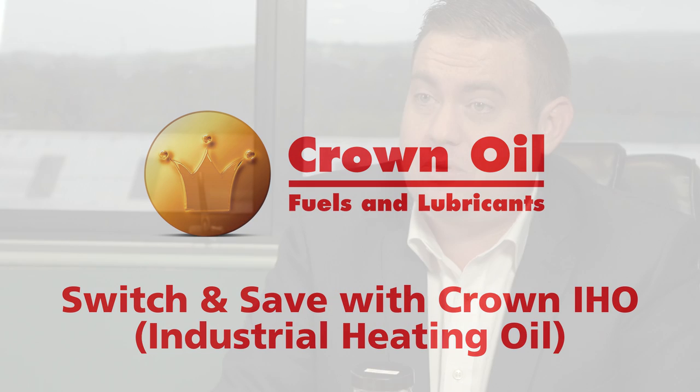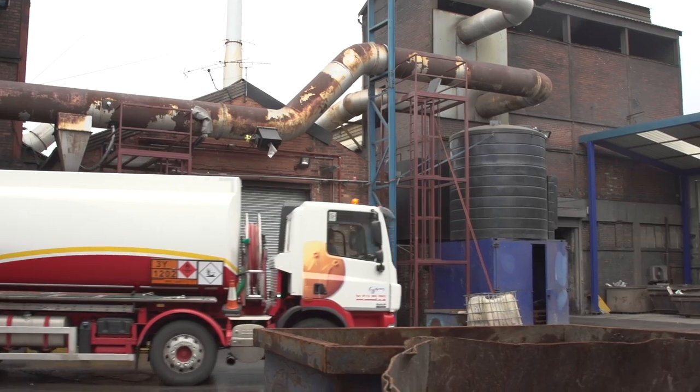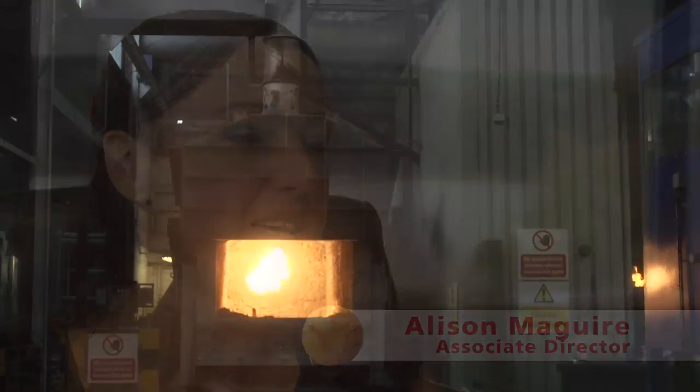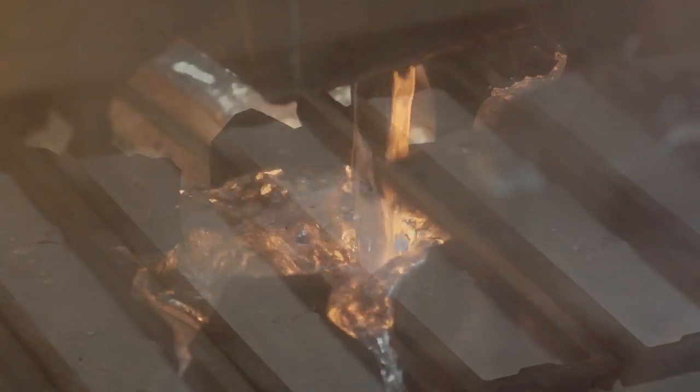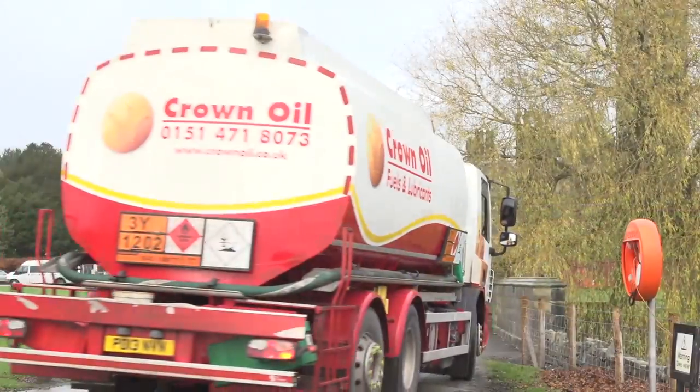Crown Oil industrial heating oil is a drop-in replacement for anybody using gas oil for boiler applications to generate heat. We supply IHO to some of the UK's biggest users for a variety of applications, from heating and smelting right down to smaller users like hospitals, schools and colleges. We're very proud of our industrial heating oil, and this video is going to tell you why.